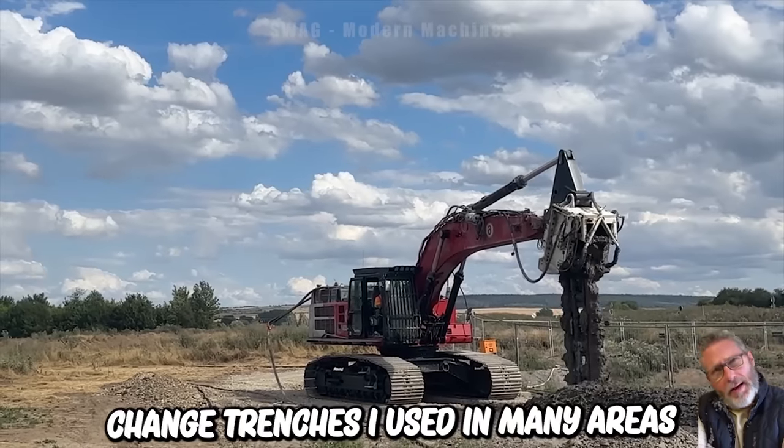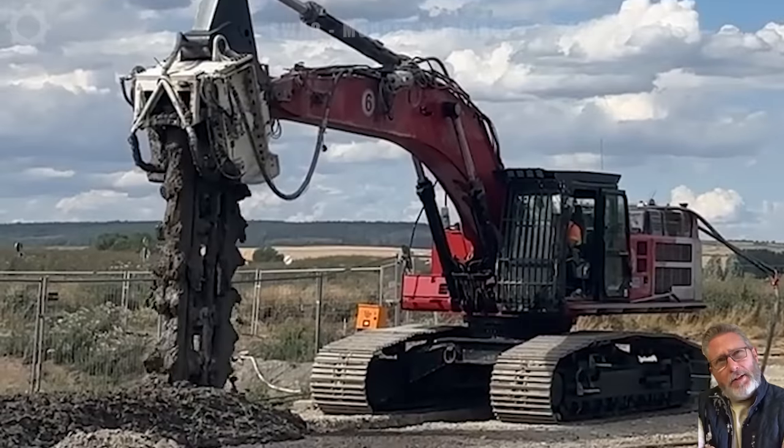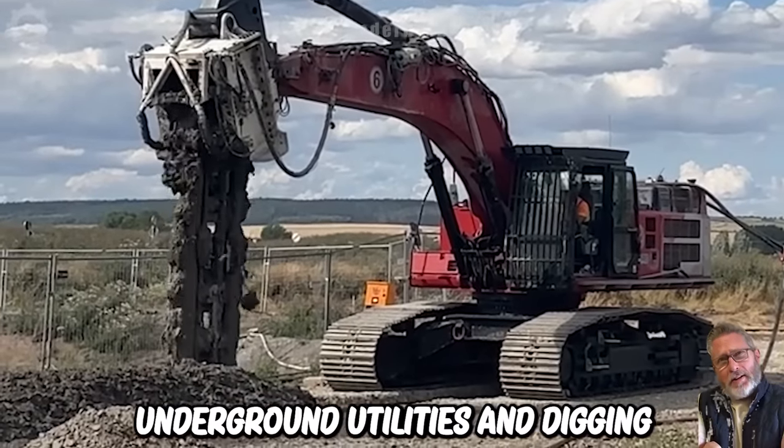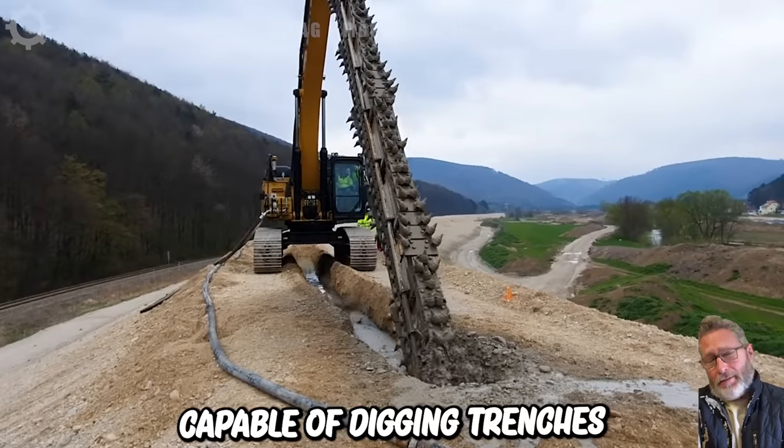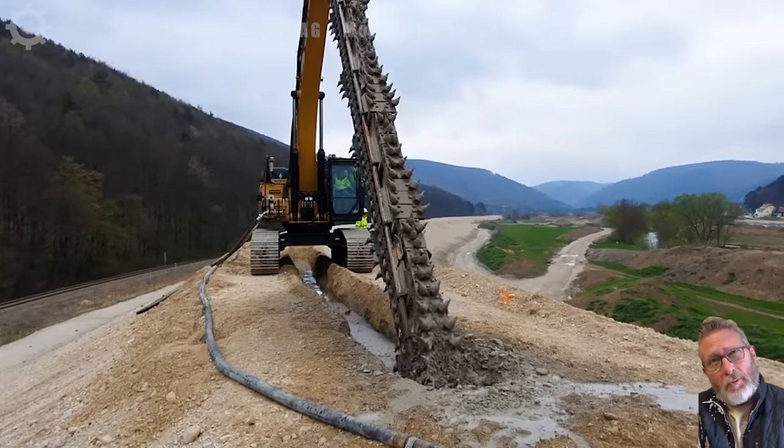Chain trenchers are used in many areas, including laying pipes, installing underground utilities, and digging drainage lines, capable of digging trenches with flexible depth and width suitable for the specific requirements of each project.